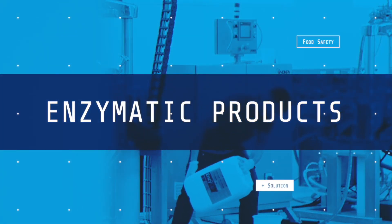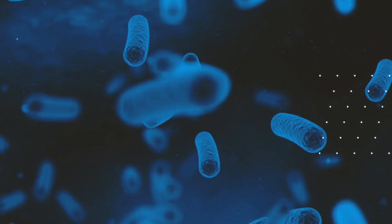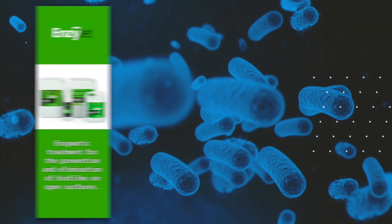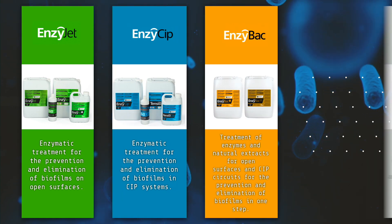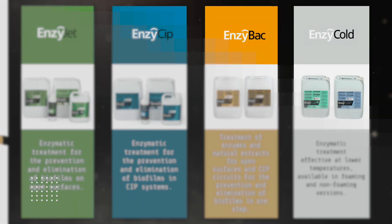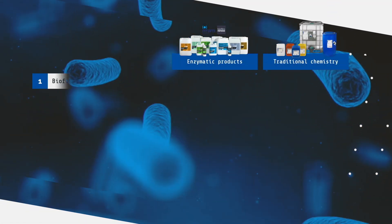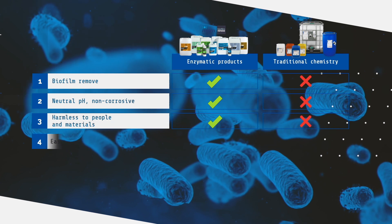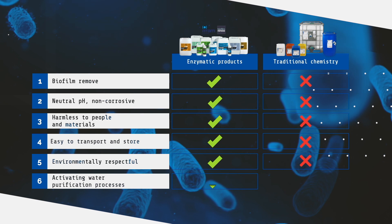For this reason, ITRAM Hygiene has also designed a specific cleaning products range based on enzymatic technology, offering a wide range of solutions targeted to different usages and applications. Enzymatic products are designed to effectively eliminate biofilms. They act at neutral pH, are not aggressive to people, do not damage surfaces, are easy to store and transport, are respectful to the environment, and activate the process of water purification.